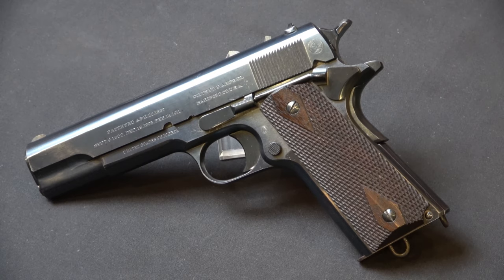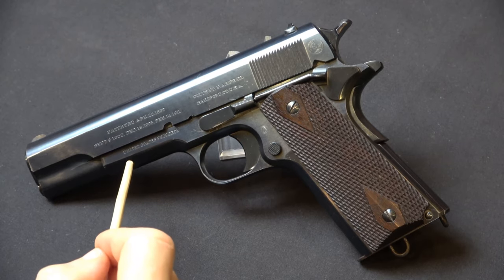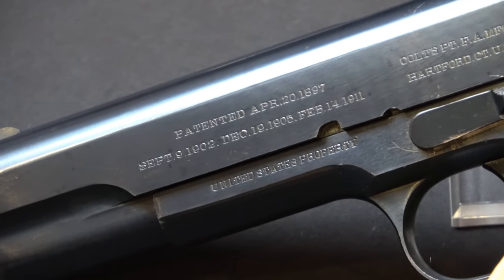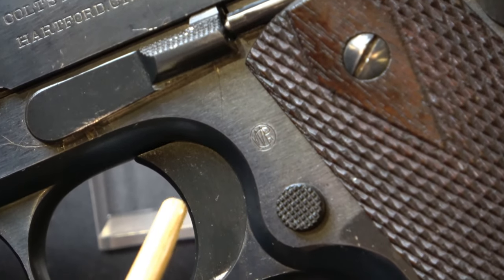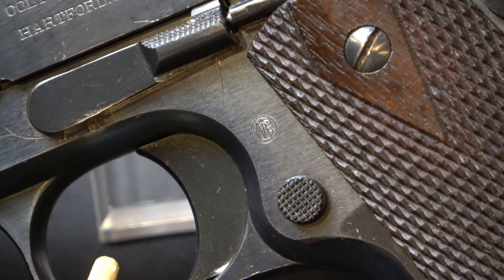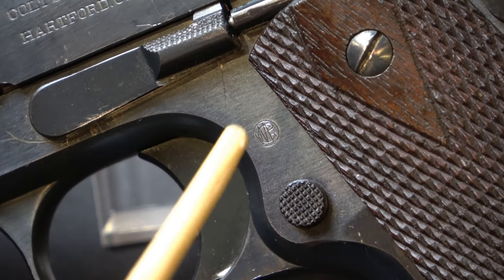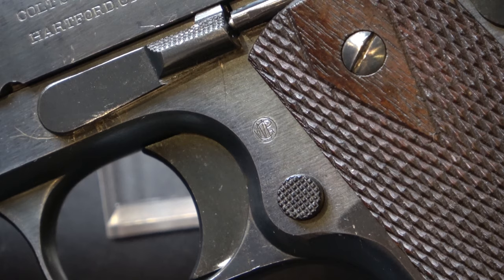As per all of the 1911s of this era, it's got a two-line address with the usual separations, and it's marked on the left side of the frame: United States Property. One of the things you should note carefully if you collect these early guns is the inspector markings. The guns from early 1912 through October 1914 were all inspected by Walter G. Penfield, so look for the initials WGP. Look really closely, because you should see the metal welled up around these encircled initials — this was an inspection stamp struck after the guns were finished.